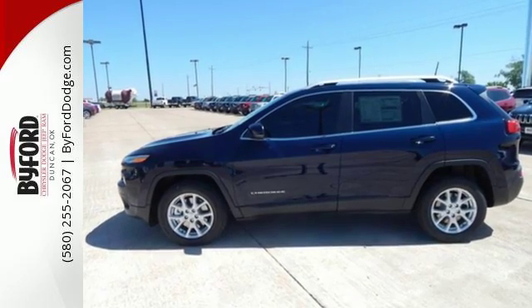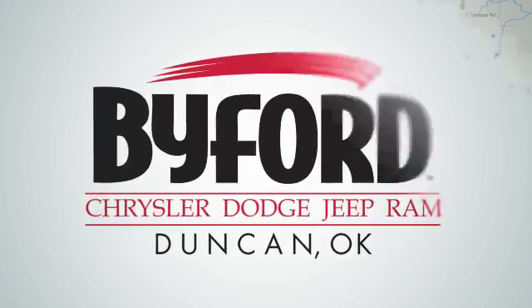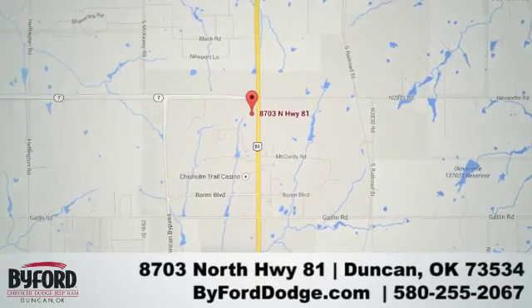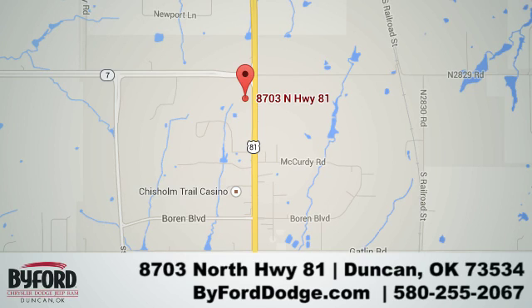Take this Cherokee for a test drive. Nobody treats you better than Byford. We are conveniently located at the Lawton Duncan Y at Highway 81 and Highway 7 at 8703 North Highway 81.